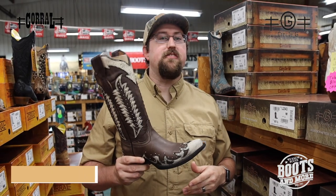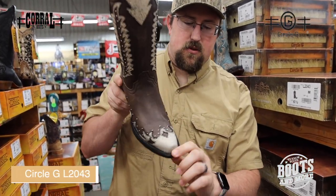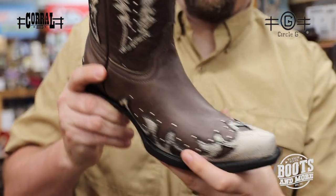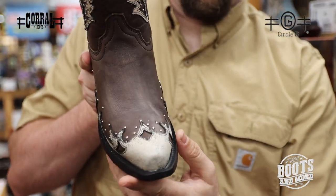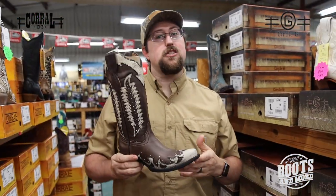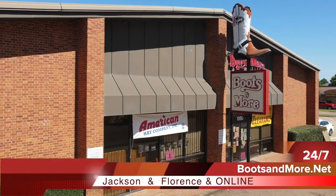This Circle G is the L2043. It's your black snip toe with your bone overlay, your wing tip. Beautiful, beautiful boot. Look at this accent on the top, even on the heel. It's your snip toe, and it's all leather sole. This boot's in stock at Jackson and Florence and online. Come see us today at Boots & More, Monday through Saturday 9 to 6.